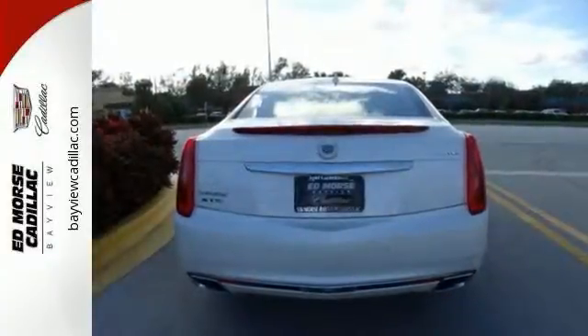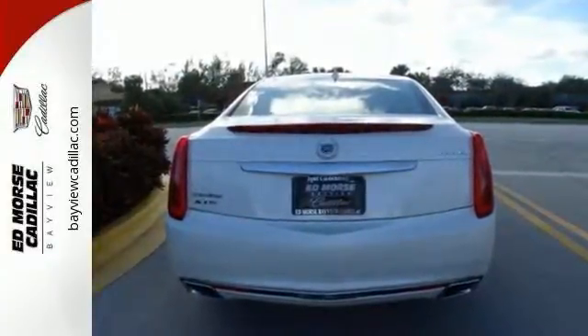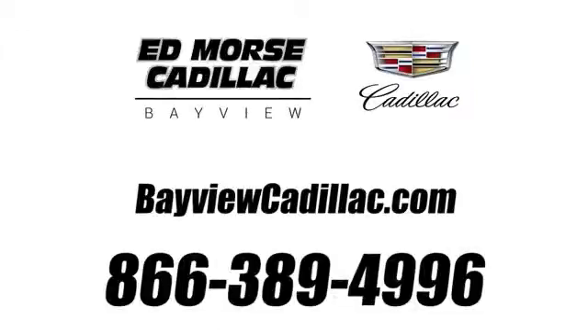Come in and take it for a test drive. Call us today at 1-866-389-4996. For value and for service, it's Edmoor's.